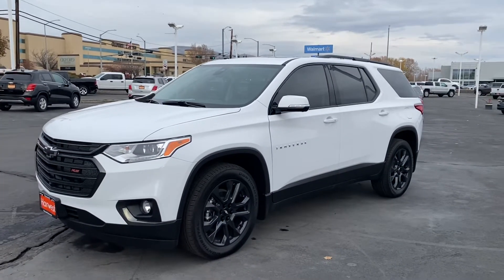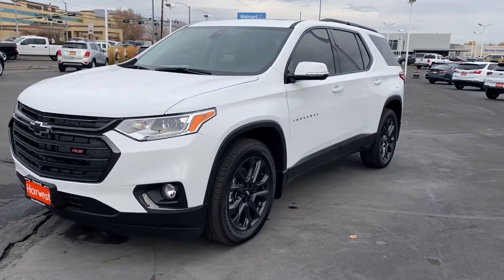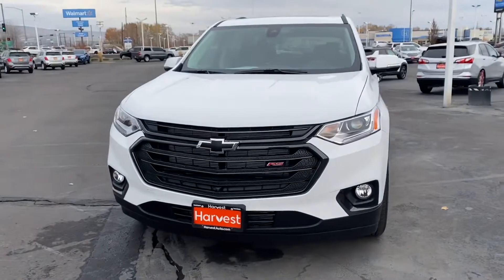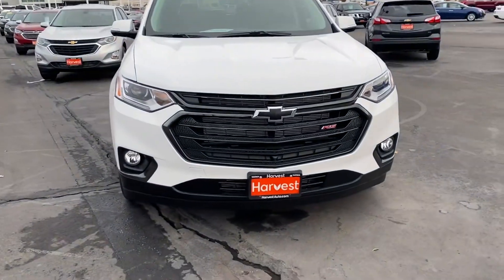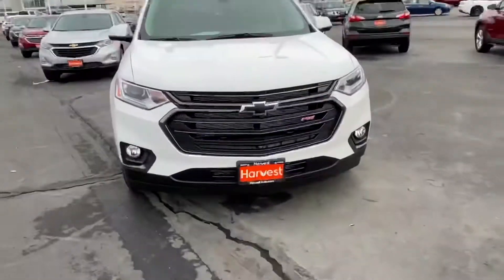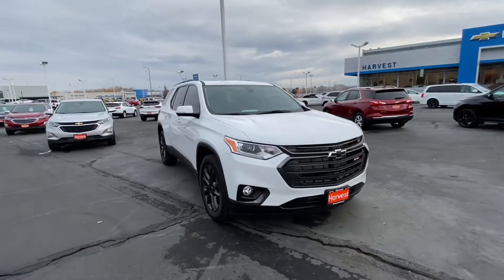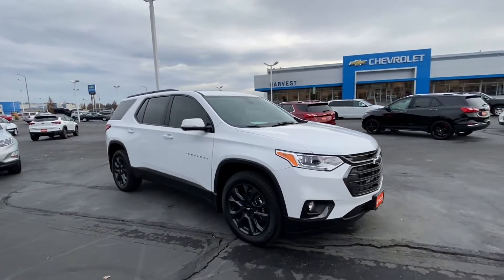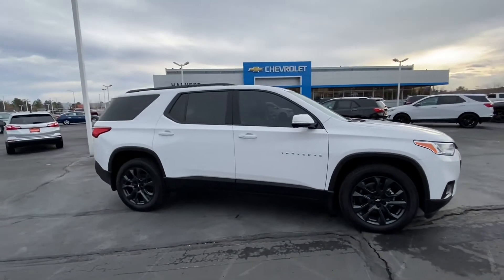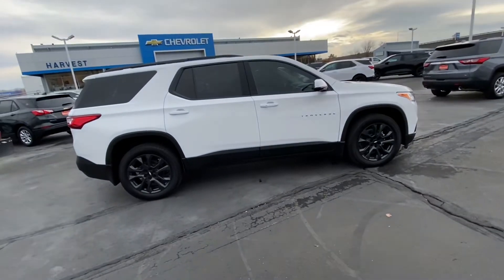Here is the 2020 Chevrolet Traverse RS. As you can see, it has the 20-inch dark android black wheels, black bow ties, fog lights, and cameras all the way around. I'll be doing an introduction to the 360 camera when we go inside. It also has deep tinted windows, blind spot monitoring, and a proximity key so you can get in with no key entry.